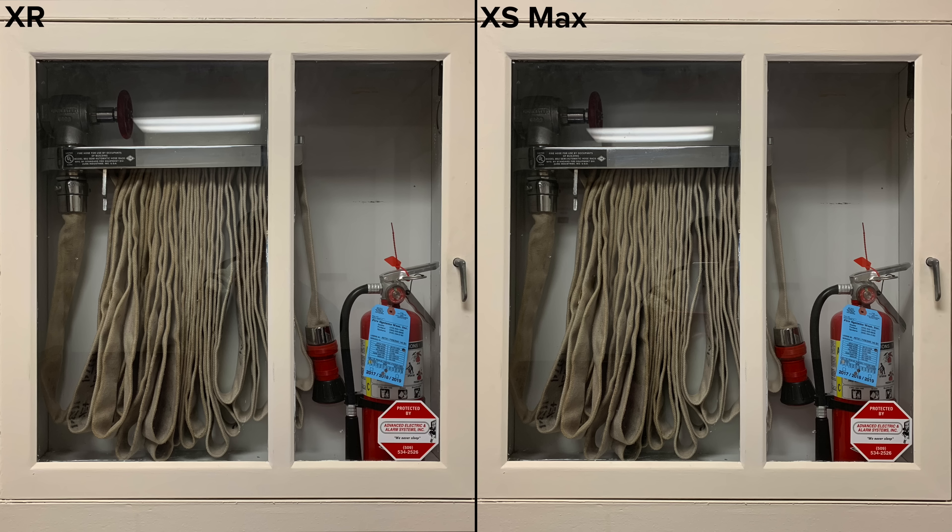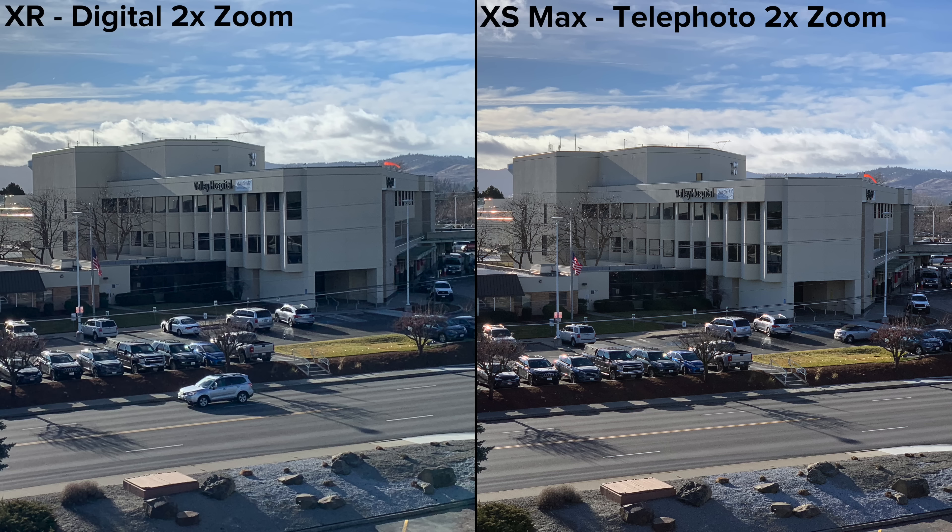As you can see here, the quality on the XR is up to par with the XS Max, with exceptional detail and dynamic range. The XS only gets ahead when you switch to the telephoto lens and zoom in — at 2x zoom, there's already a noticeable difference in detail and quality.